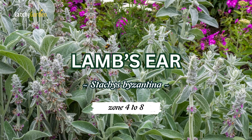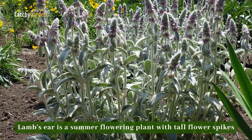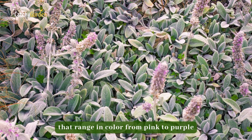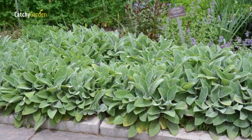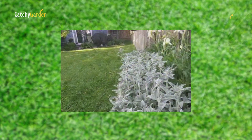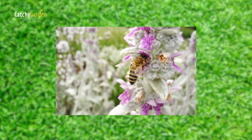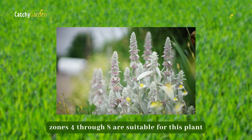Number eight: Lamb's Ear. Lamb's ear is a summer flowering plant with tall flower spikes that range in color from pink to purple. When used as a border or edging, Lamb's ear complements brighter, showier plants very well, especially those with blue or purple flowers. Hardiness zones 4 through 8 are suitable for this plant.